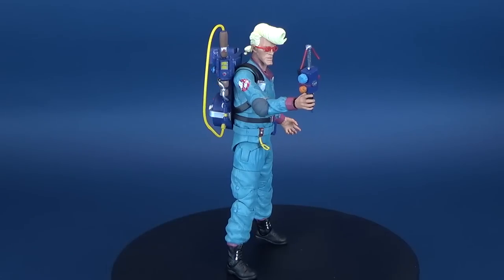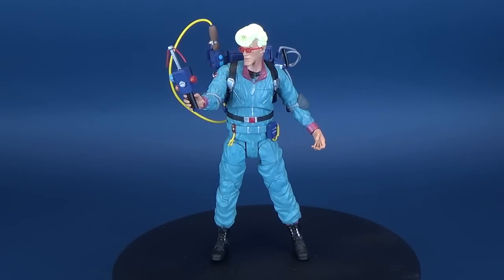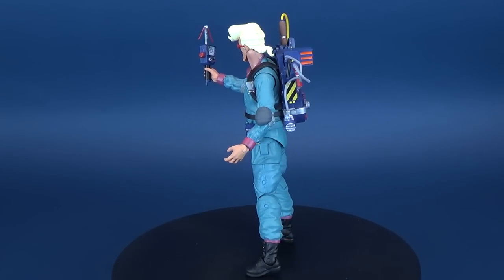This 7-inch action figure is based on the animated series of Ghostbusters and features multiple points of articulation as well as accessories and diorama parts. It was designed by Yuri Ming and sculpted by Gentle Giant Studios.